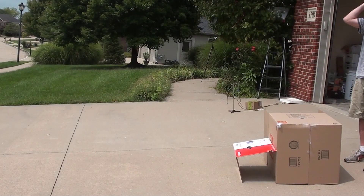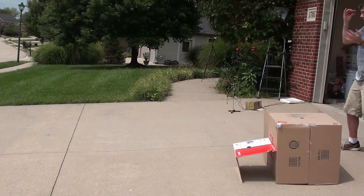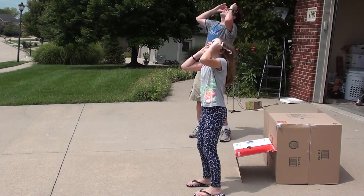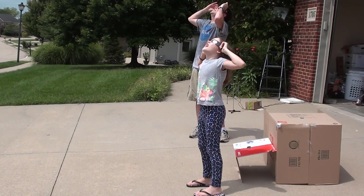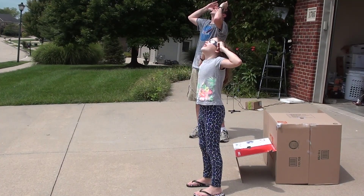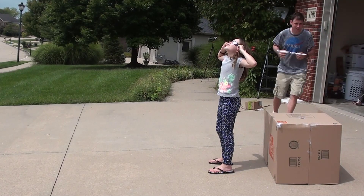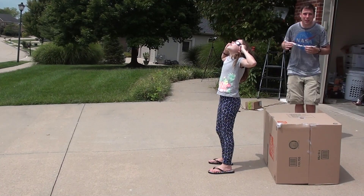Wear your eclipse glasses. Look to the southwest for the dark shadow just before totality. Pay attention to the shadows sharpening up. Let's take a moment to experience the 2017 totality through the eyes of a child. I'll give you some tips about what to look for in this eclipse, and I'll try to demonstrate how solar eclipses form.